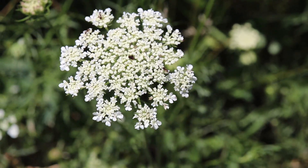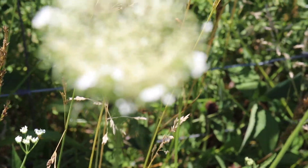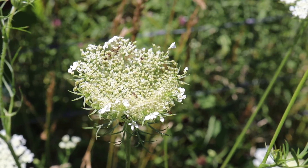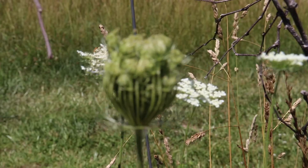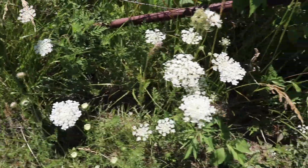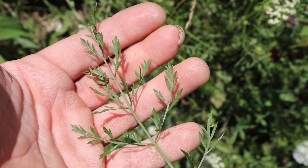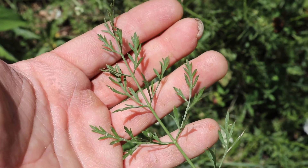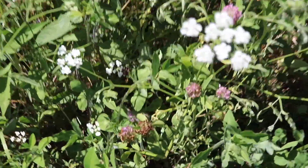Queen Anne's lace always comes in a round bunch like that. A lot of times before they flower out they kind of look like a bird's nest — a cup shape — but always in a round configuration. The leaf is very much reminiscent of a carrot, because it is a carrot, so the leaves look very much like carrot leaves.